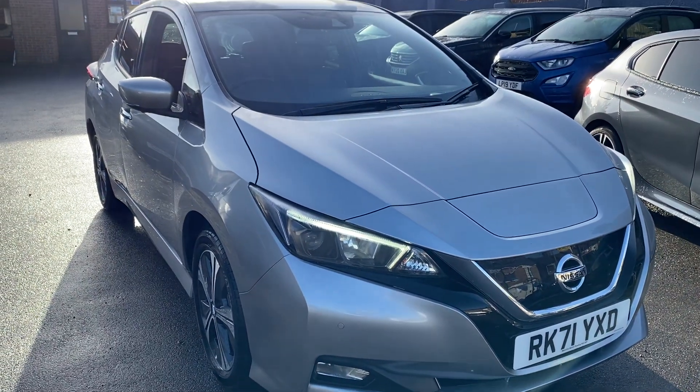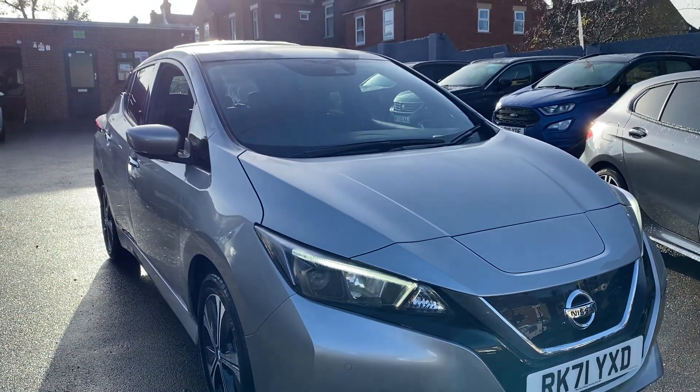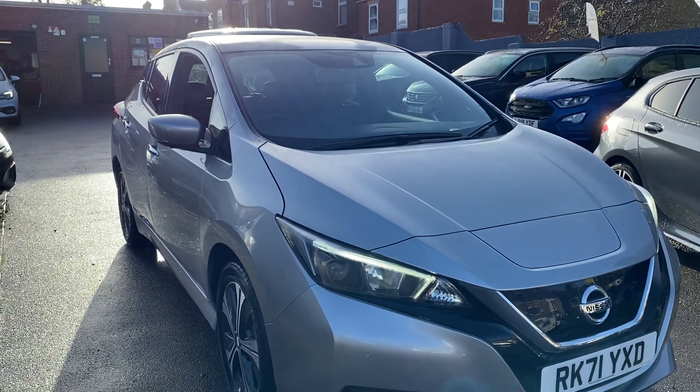Hello, hope you're well. Welcome to a brand new video. Here we have this stunning Nissan Leaf E Plus, fully electric.